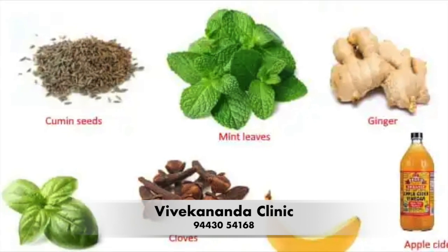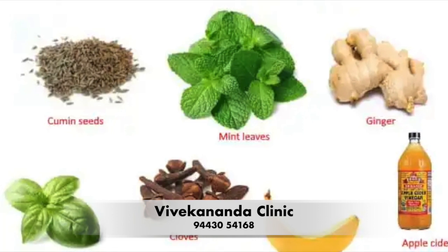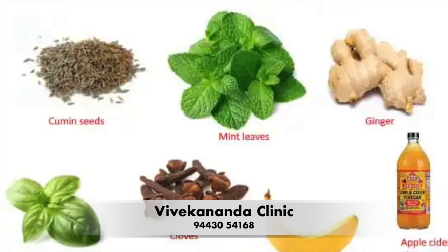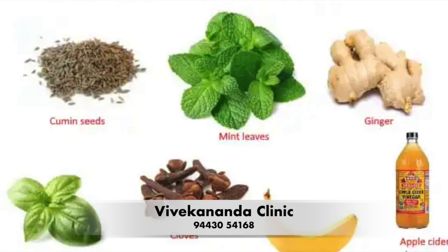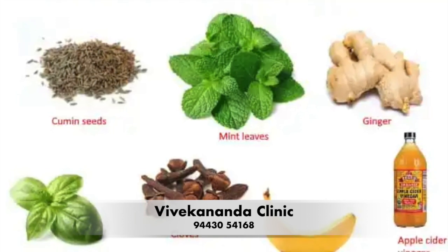Ginger: Ginger is a natural anti-inflammatory that can help reduce inflammation in the digestive tract. Drink ginger tea, eat ginger candy, or add ginger to your meals.